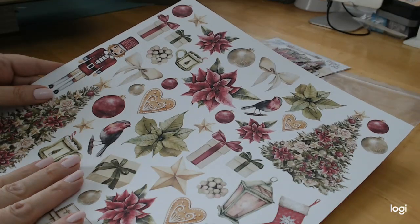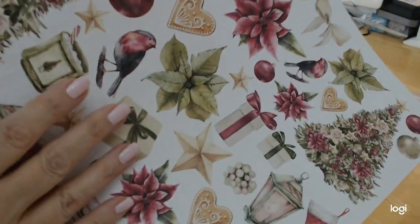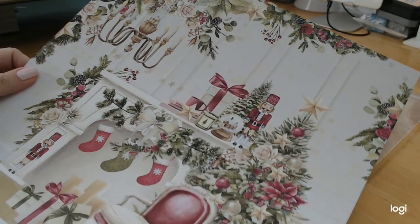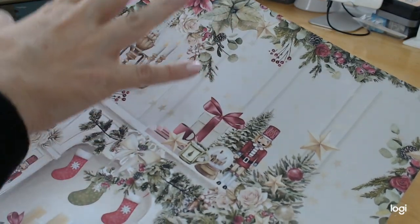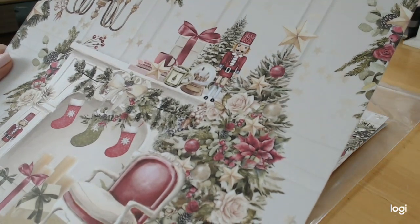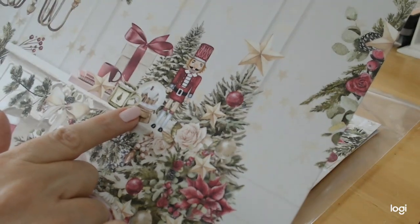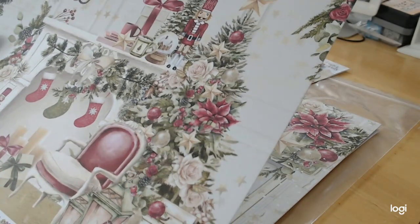I'm really thinking hard about what we're going to do with this collection because a lot of the papers are scenes and I hate to cut up scenes like this. Look at that — with the chandelier and the gorgeous flowers and poinsettias and stars and roses. It's all done in this creamy color with burgundy accents and green and evergreen accents.